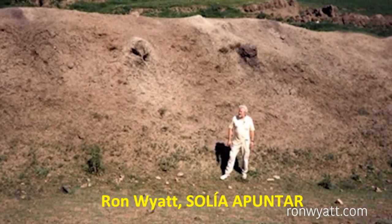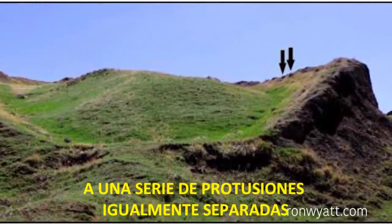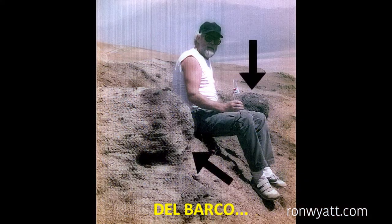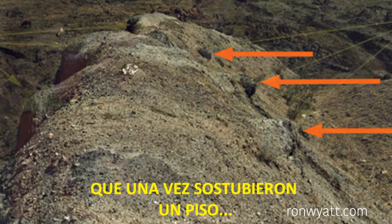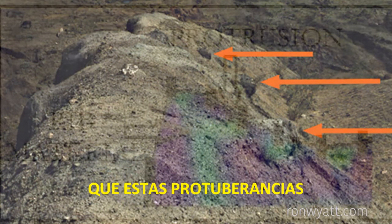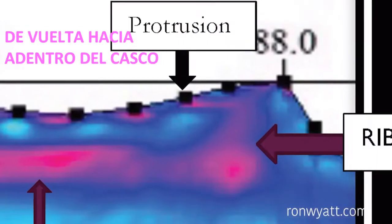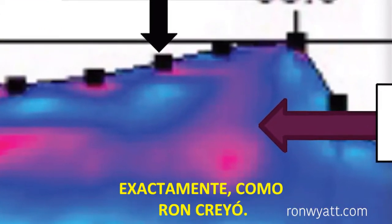Ron Wyatt used to point on the inner side of the ship's hull to a series of equally spaced protrusions which are projected at 90 degrees from the outer edge of the hull towards the inside of the ship. He believed these were deck joists which once held a floor or ceiling of some type. The scans revealed that these protrusions were of the same resistivity as the apparent rib material, and that they extended back into the hull and connected directly to the adjacent rib exactly as Ron believed.